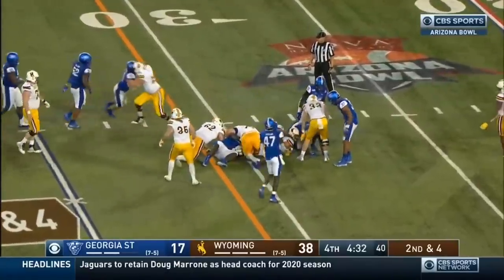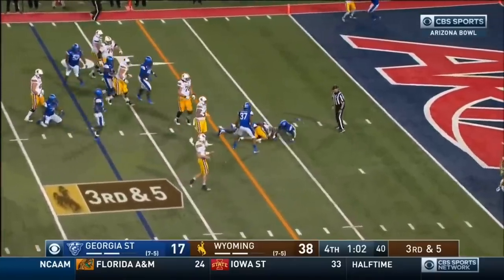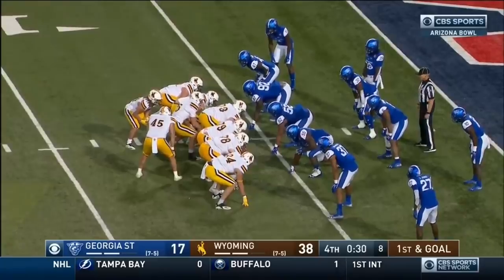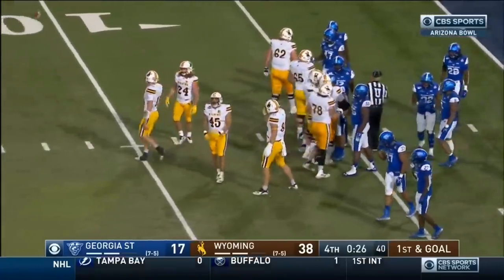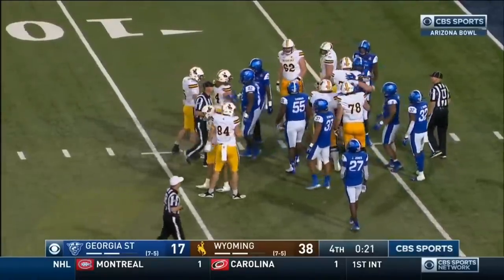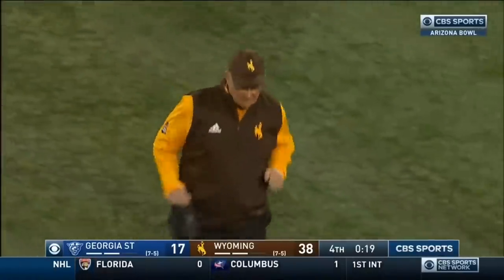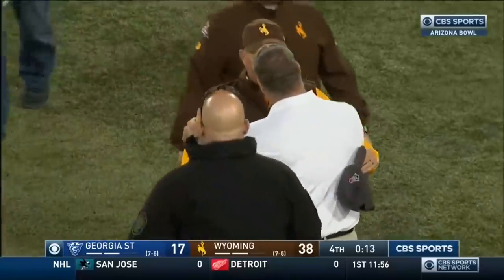Inside the 30. Branton has the first down. The Cowboys come to the desert — a lot of Cowboys came to the desert. Some 12 to 15,000 they say made the trip, and they will have a great night here in the old Pueblo.